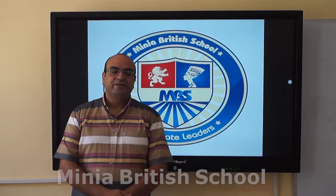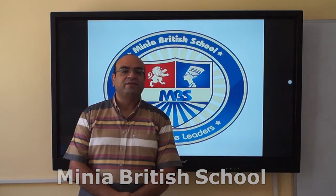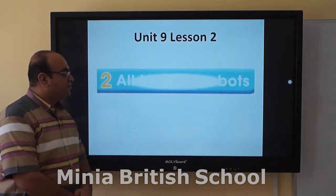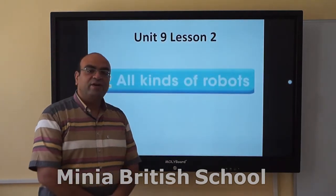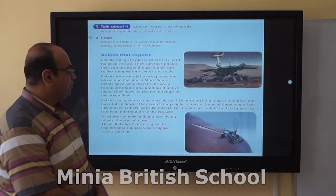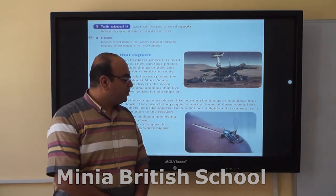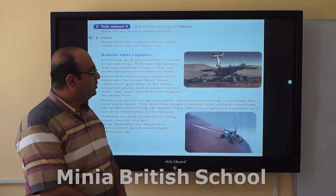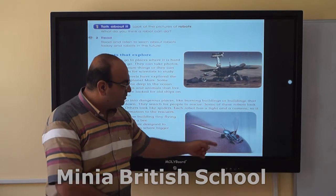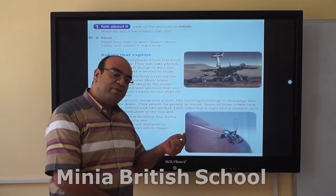Good morning, new students. Today is our time with a new lesson in Unit 9, Lesson 2: All Kinds of Robots. As you can tell from the pictures, we are going to talk about robots — robots that can go to outer space, or teeny tiny robots that you can carry a few of them on your fingertips.